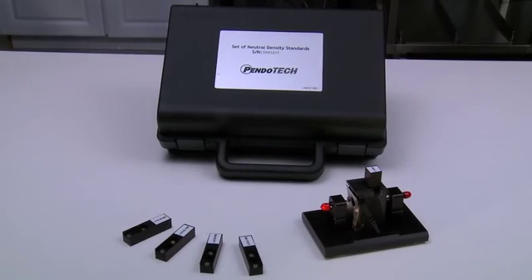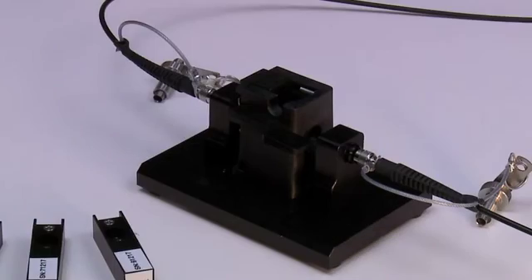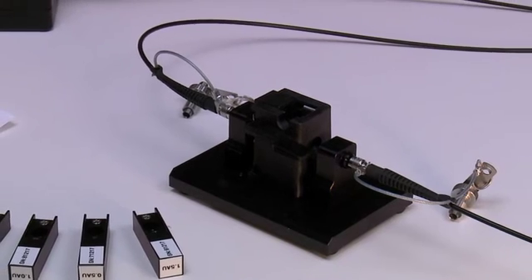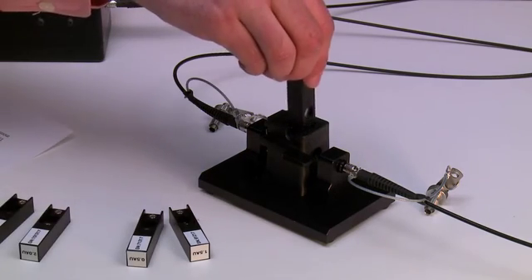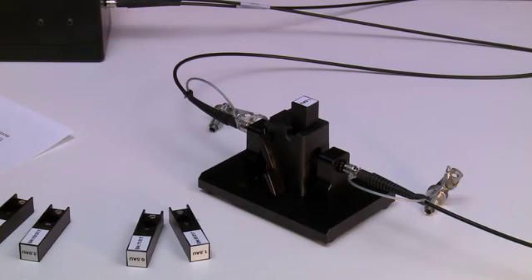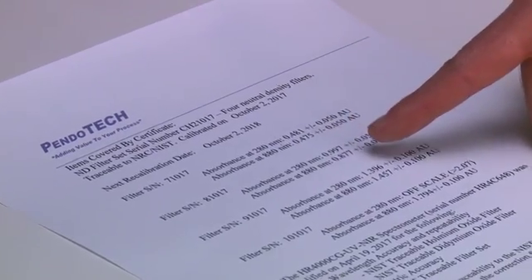Even though no calibration is required, there is an optional test rig to verify proper performance of the photometer. The fiber optic cables from the photometer are connected to the rig, and the light filters from the kit are placed into the holder on the rig, and the absorbance is verified across a range of known AU values of each filter. The filters come with a document that shows their absorbance value for the NIST-calibrated spectrometer across a range of wavelengths.